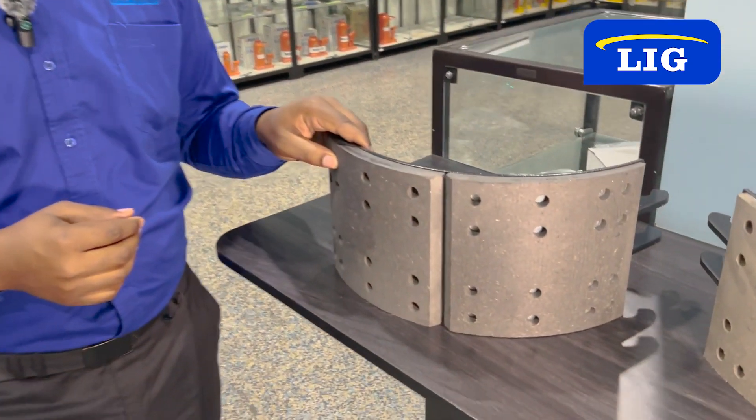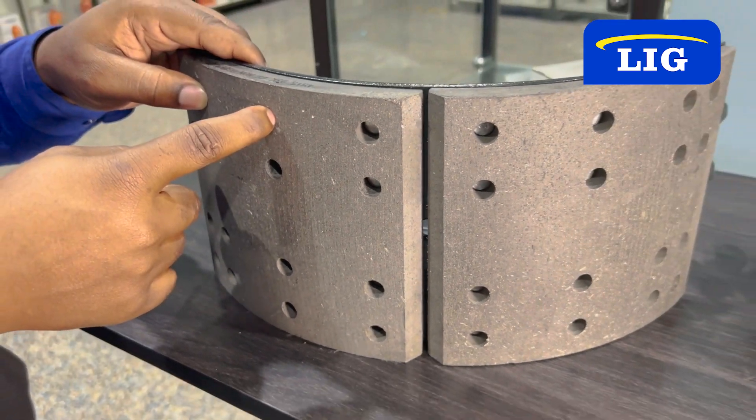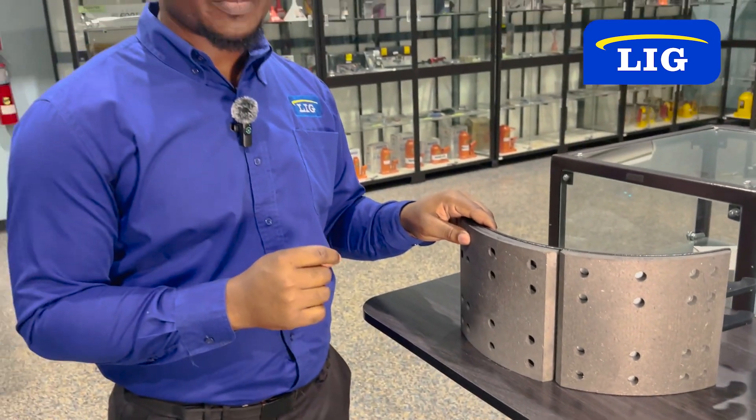Another method that you can use is by using a depth gauge. What this does, it measures the depth of the rivet hole and measures the thickness of the lining. So if it's less than a quarter of an inch, you should replace your brake shoe.